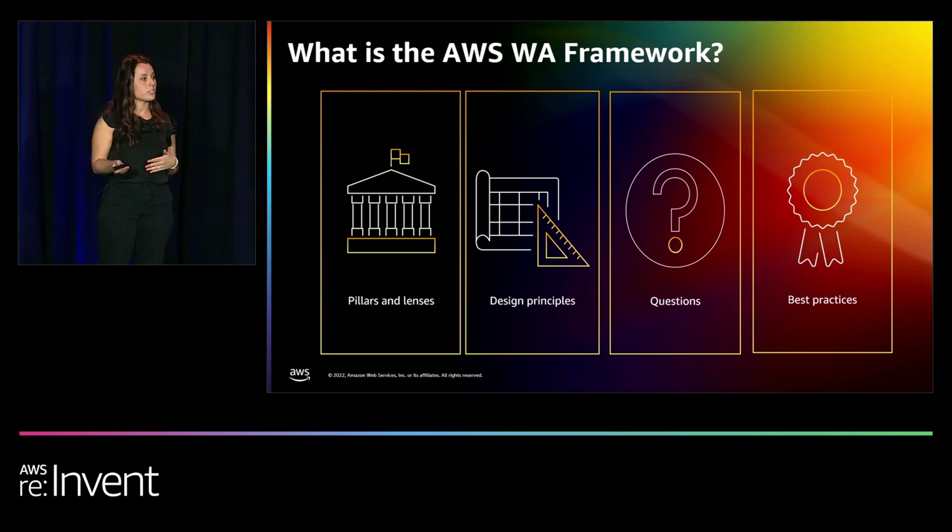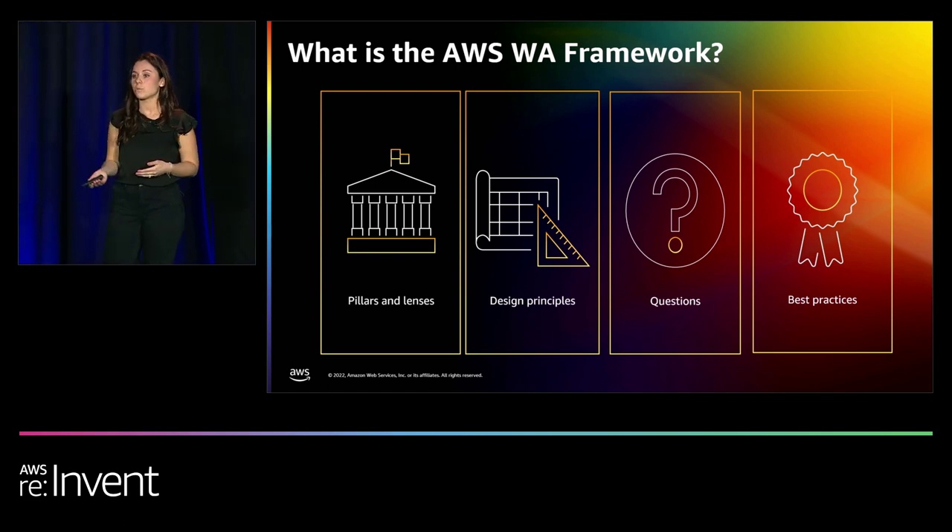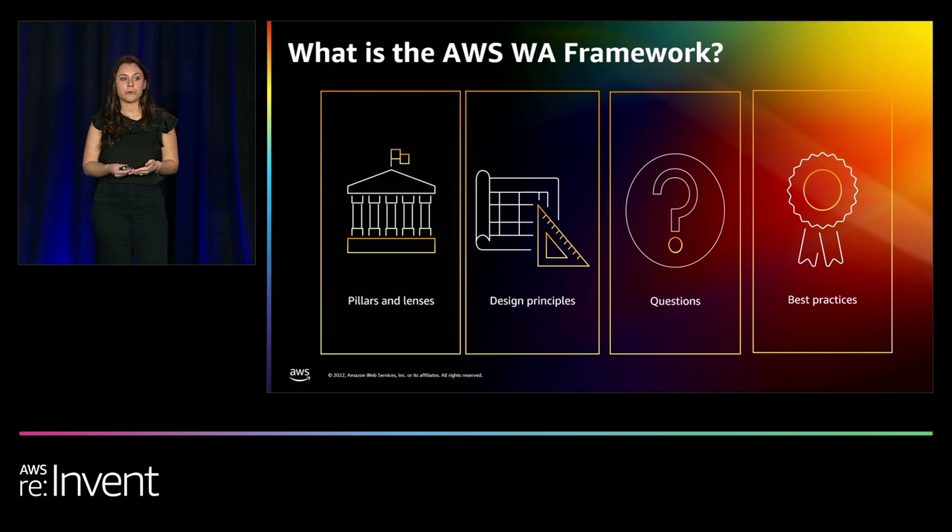With the introduction of custom lenses, you can now expand upon that foundation and make those best practices unique to your organization. Custom lenses are meant to enhance the Well-Architected framework and allow you to focus on what's unique and important to your organization — things like governance requirements or operational needs, anything internal that you want to bring into the tool to help keep track of all your architectural best practices in one place.